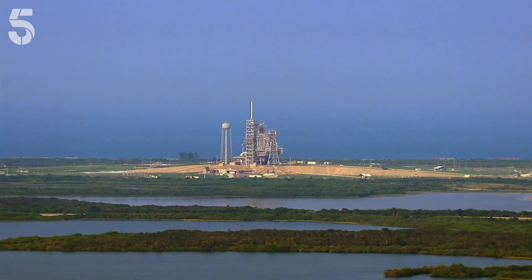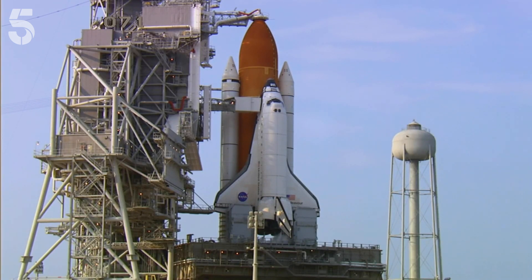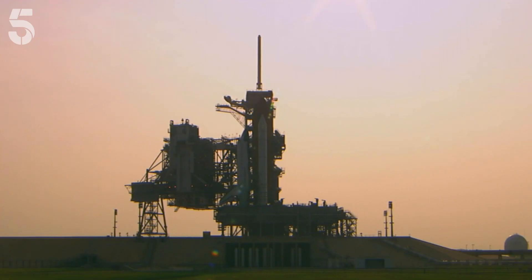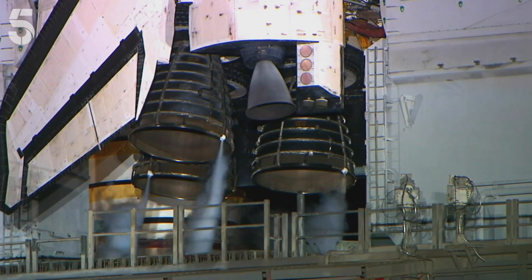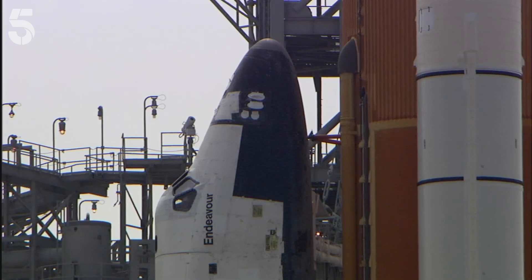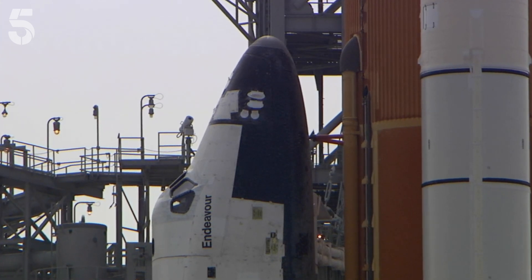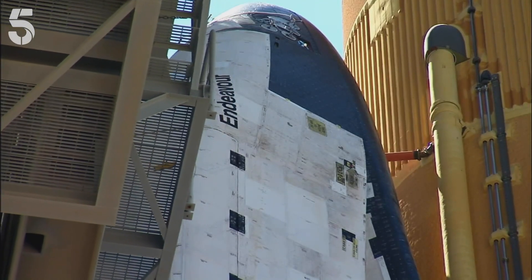T-minus one minute and counting. Bolted to a huge orange fuel tank and two of the largest solid rocket boosters ever built, the shuttle goes through its final checks before launch. The only people within a three-mile radius of the shuttle are the astronauts inside. There's a lot of things that can go wrong during a launch. If sitting on top of a few million pounds of high explosives is going to cause you emotional stress, you're in the wrong profession.